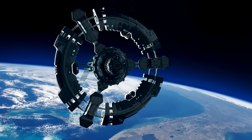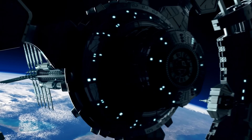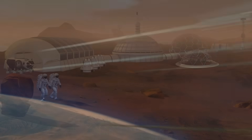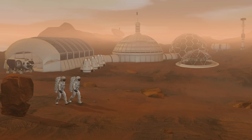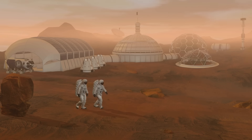In space, gyroscopes are essential. Since there's no GPS and no atmosphere, spacecraft use gyroscopes to determine their orientation. Without them, it would be almost impossible to aim satellites, perform maneuvers, or land on other planets with any kind of accuracy.